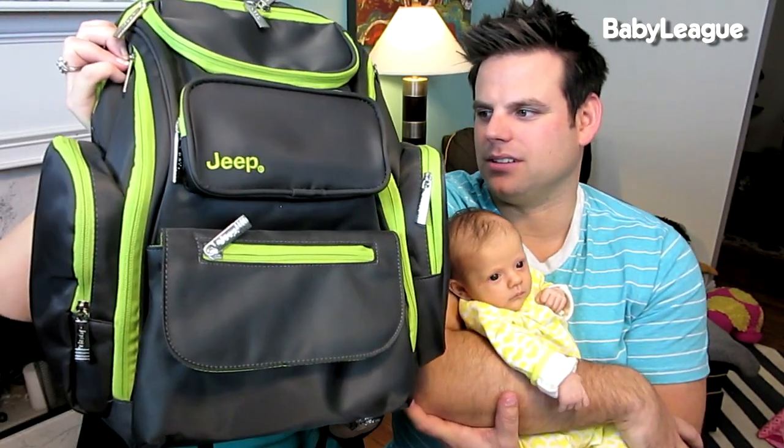So far I would give this diaper bag five out of five. Colin says four out of five — the only thing he doesn't like is that it says 'Jeep' across the front. If he could change anything he'd leave that off, or maybe put a little monogram up there instead.